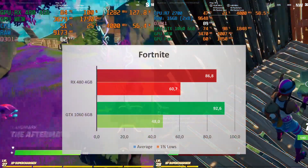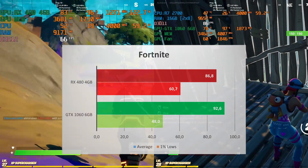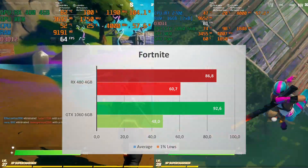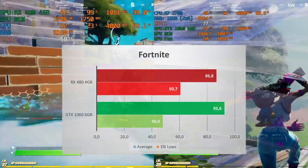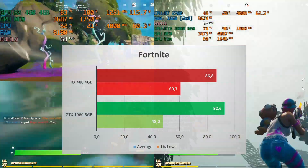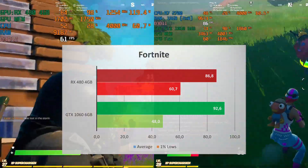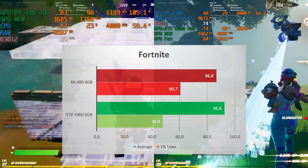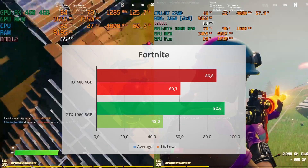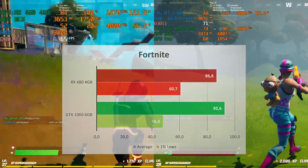The GTX 1060 takes the win in Fortnite with 93 FPS average compared to 87 for the RX 480. The 1% lows were better with the RX 480 though — 61 FPS against 48 for the 1060. If you're a competitive Fortnite player, you'll never play on high quality anyway. On ultra-low competitive settings, both GPUs can deliver 144 FPS and above. Just like Valorant, it all depends on your CPU. If you're casual and enjoy eye candy graphics, both GPUs deliver fairly fluid performance.